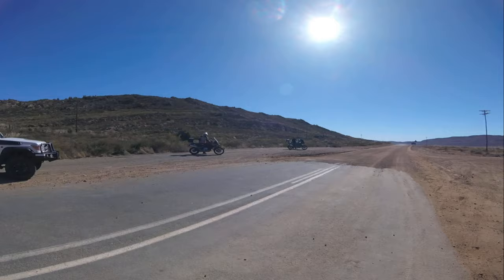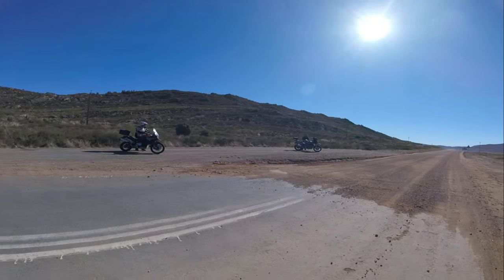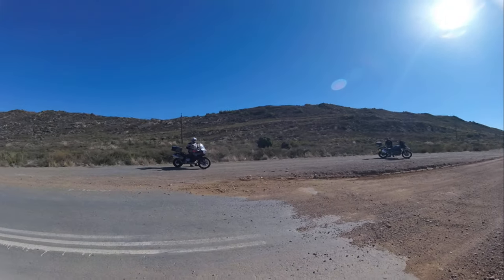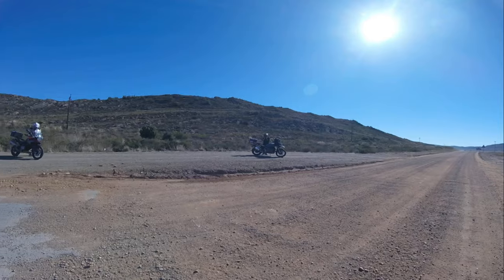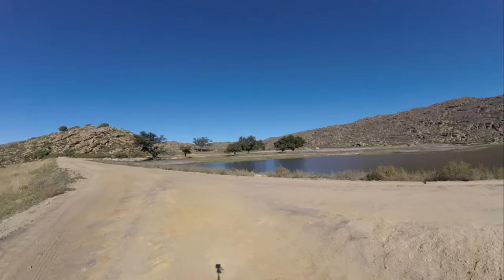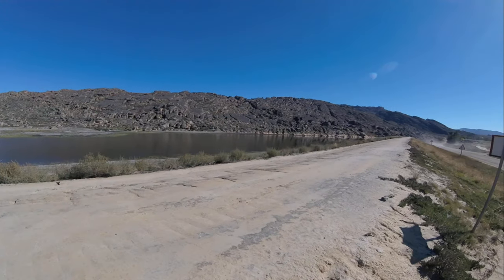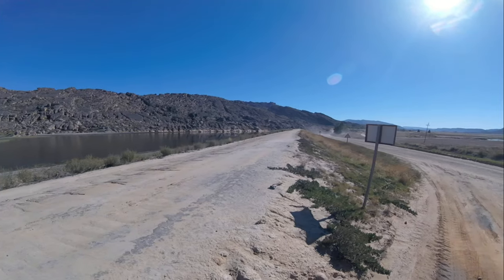Follow me, I'm right behind you. Welcome to the Cederberg. The beginning of our road through the Cederberg Mountains.